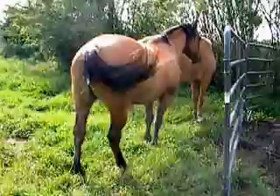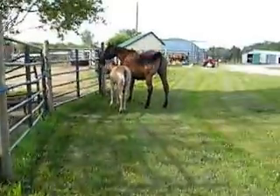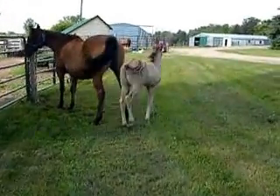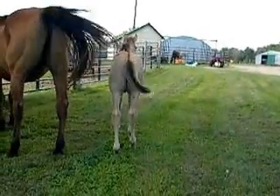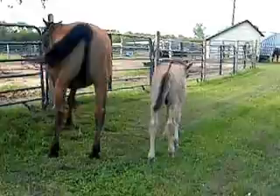It's a very pretty dun — a true dun. He'll have the black points and all that. His black points on this little guy are going to show up later. He's straight. He doesn't have any swept-out feet or legs.